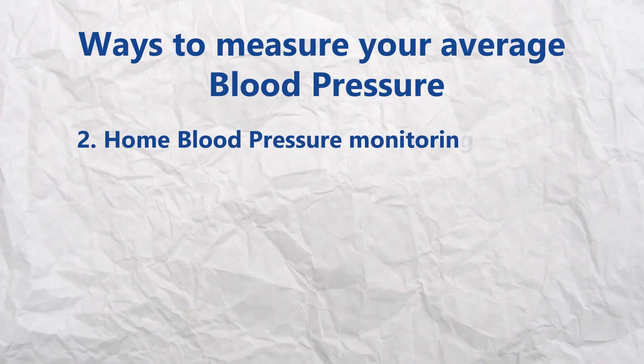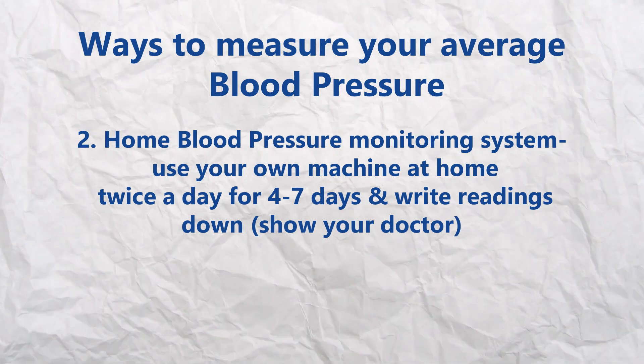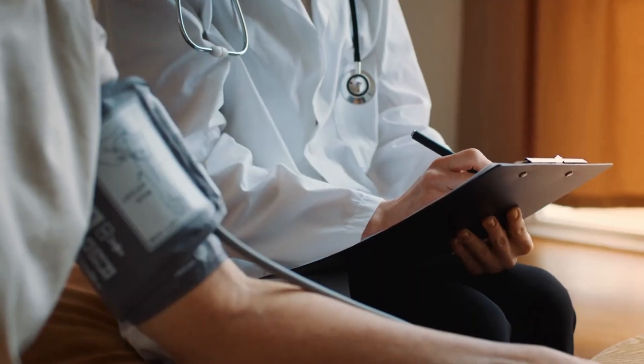The second way to know what your average blood pressure is, is to use a home blood pressure monitoring system. With this system, you will normally have your own blood pressure machine that you would have bought from a pharmacy or online. You will use this reliable machine at home to measure your own blood pressure twice a day for a period of four to seven days. The ideal would be to use an A4 piece of paper to record your blood pressure measurements each time you take it during those four to seven days. You will then bring these values to your doctor, who will assess your readings and work out what your average blood pressure is.